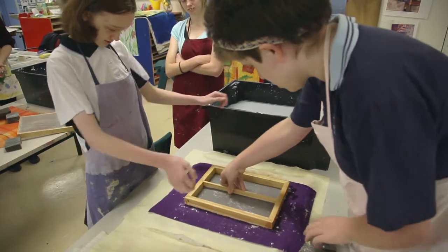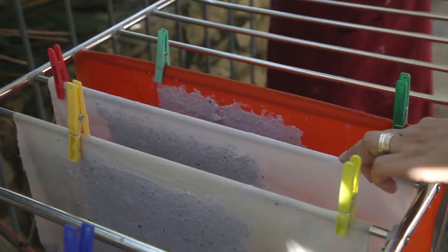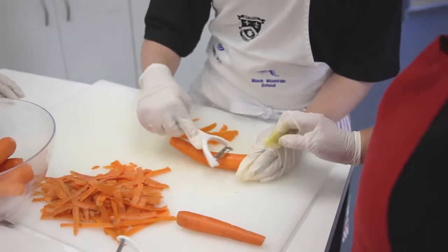Sustainability at our school filters through everything that we do. We have a number of work education programs that our students are engaged in, and the environmental sustainability side of that filters through every single one of these particular work programs.